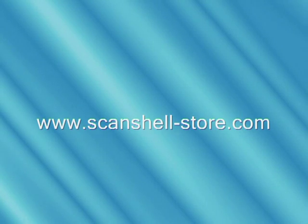Scanshell.net for checks — the perfect solution for archiving and managing customer checks. To learn more about this and other amazing products, please visit our website. Until next time, I'm Jon Stevens.